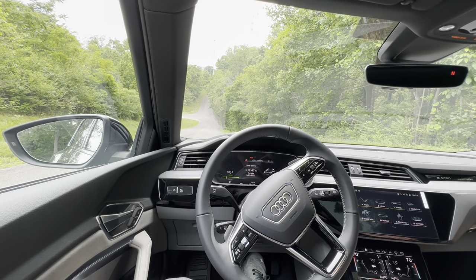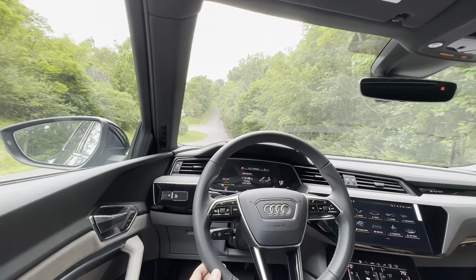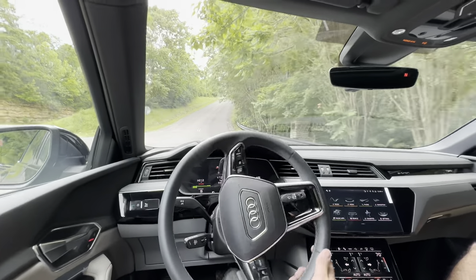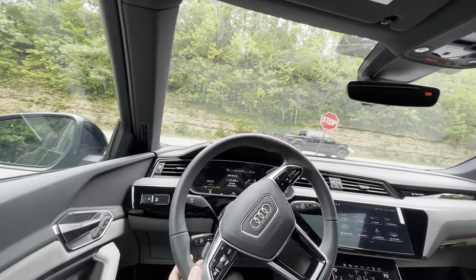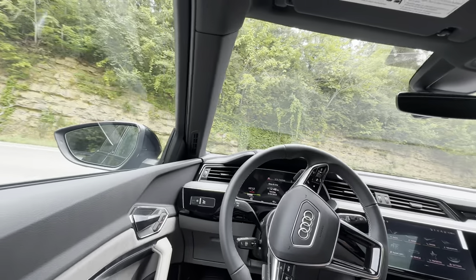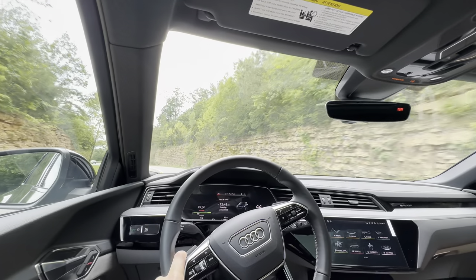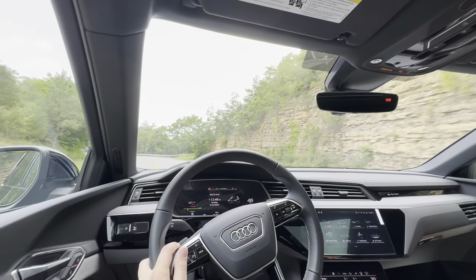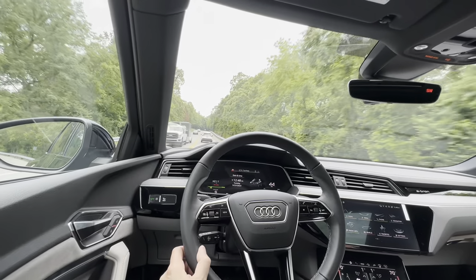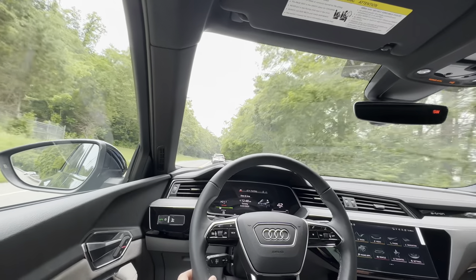We are now driving the Audi Q8 e-tron. Putting it in drive is effortless — one flick down on the middle shifter. It is very, very quiet. You do hear a fake audible sound that Audi is piping in through the speakers. I'm not a huge fan of it — I prefer Tesla's which is just a normal electric sound. But if you're used to an internal combustion engine, this is one of those cars that's going to make the transition very easy. When you take your foot off the accelerator, the car coasts like an internal combustion engine — it's tuned to continue down the road versus capture energy via regenerative braking.